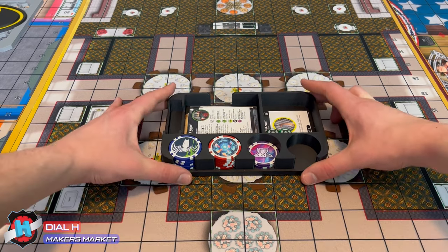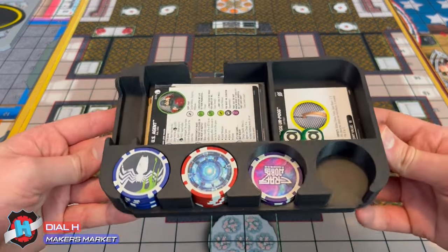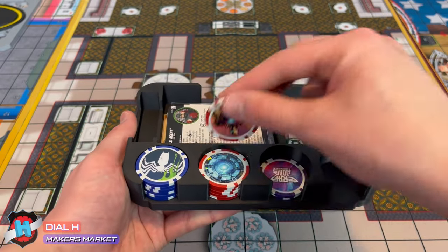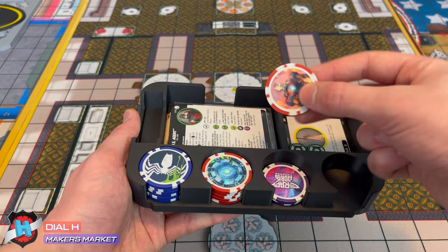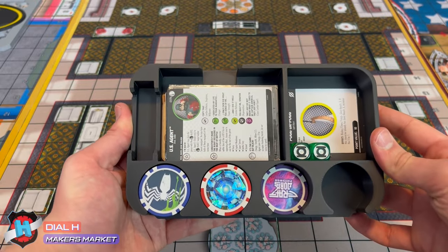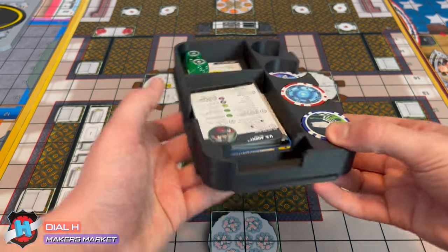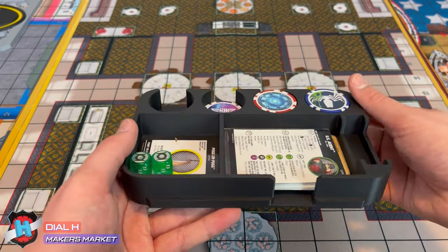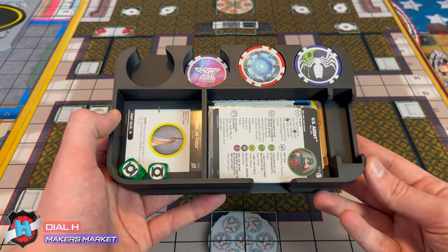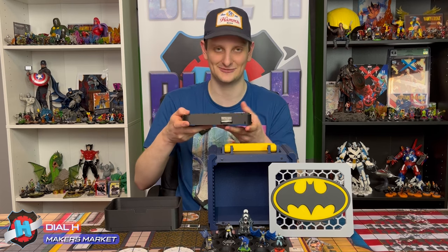We also have the card and equipment card storage, dice, and then the tokens as well. The tokens fit 6 a slot, so 24 total. This can also carry your hindering, your smoke, your water terrain, any extra terrain you have — it can also fit in the bottom if it doesn't fit in either of these slots. The cards will also go in here, so all of your additional effects can just go in that tray below. Once again, just a quality 3D print — it just does not feel 3D printed, which is very nice.